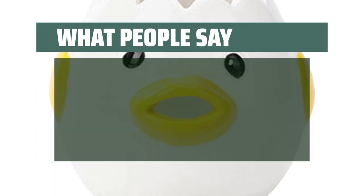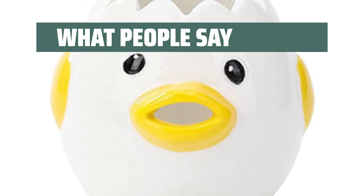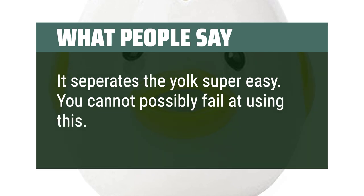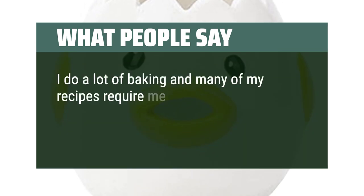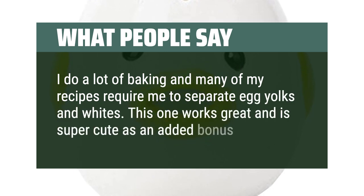What people say: it's really cute and does separate eggs pretty easily. It separates the yolks super easy — you cannot possibly fail at using this. I do a lot of baking and many of my recipes require me to separate egg yolks and whites. This one works great and is super cute as an added bonus.